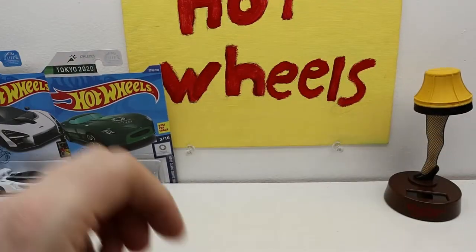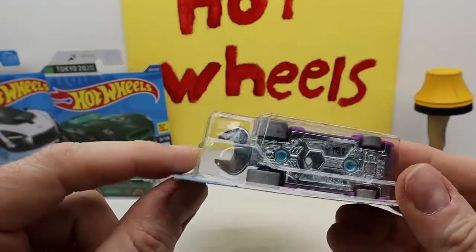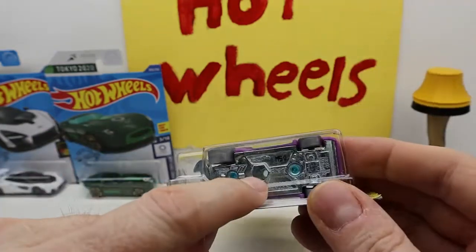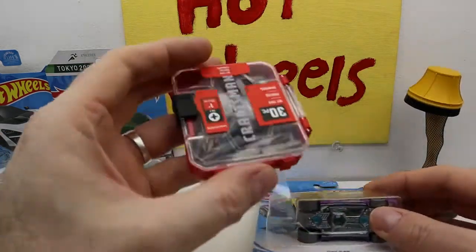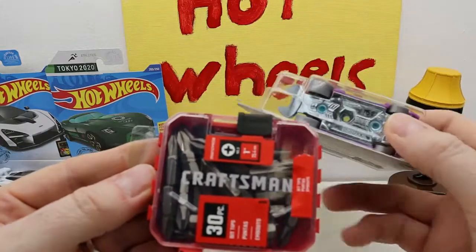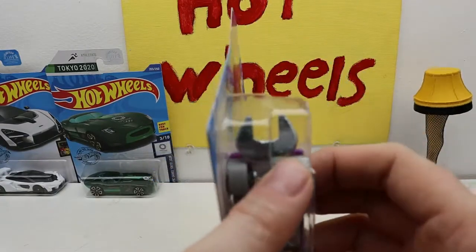It actually looks better in real life than on camera. We have the Tool car again, and it has the 10 millimeter. Pretty with the colors but I don't really like how it looks. It's a tool, so you could put one of these in there — you could actually use it like a screwdriver and a wrench, and that's like a 10 millimeter.